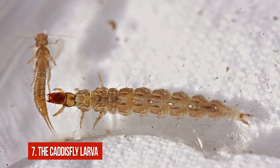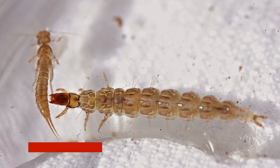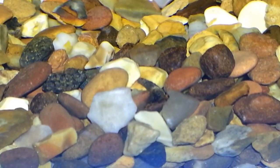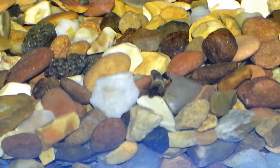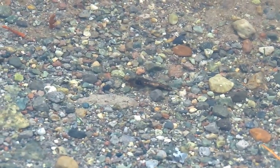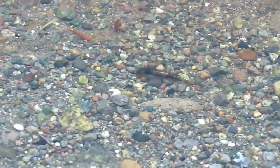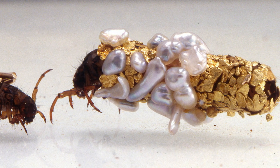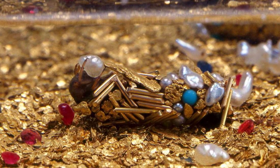Number 7: The Caddisfly Larva. Being a small larva living in water, this tiny creature had to find a very effective way to protect itself from predators. And it did — it decided to make a case of stones like a real stonemason. The gland under the chin of the insect works like a tape dispenser, producing a sticky silk that bonds the pebbles together.